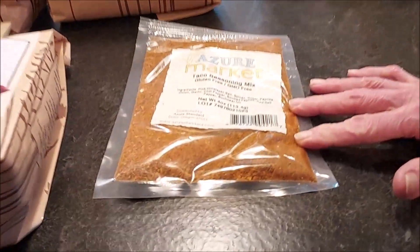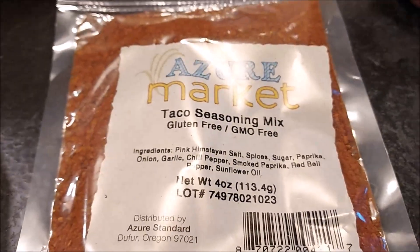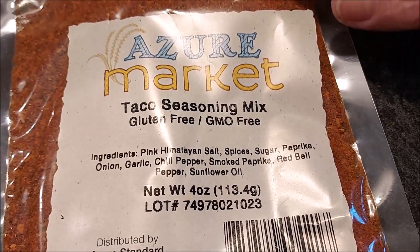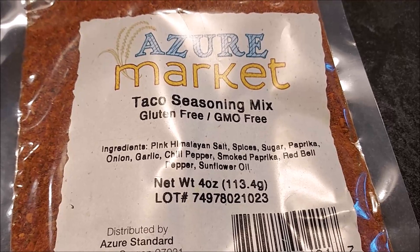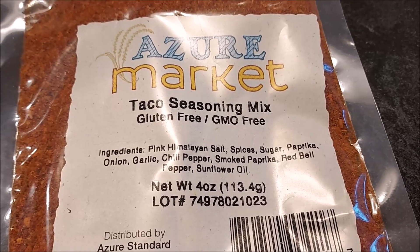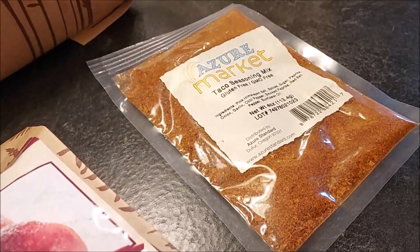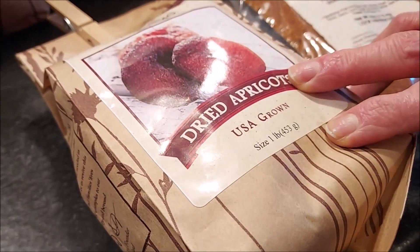We grabbed some of their taco seasoning — I'll leave prices down below. I bought two packets and we've already tried it and we really love it. What I really like is there are no fillers — if you look at regular packets from popular brands you'll see fillers in the ingredients. This is all spices. I did order more in my next order, so this will definitely be something we keep in stock.